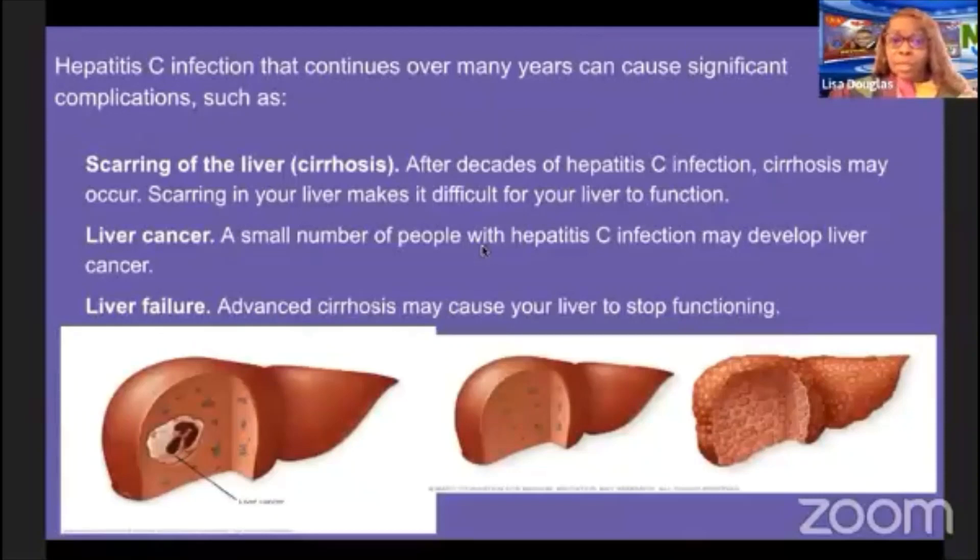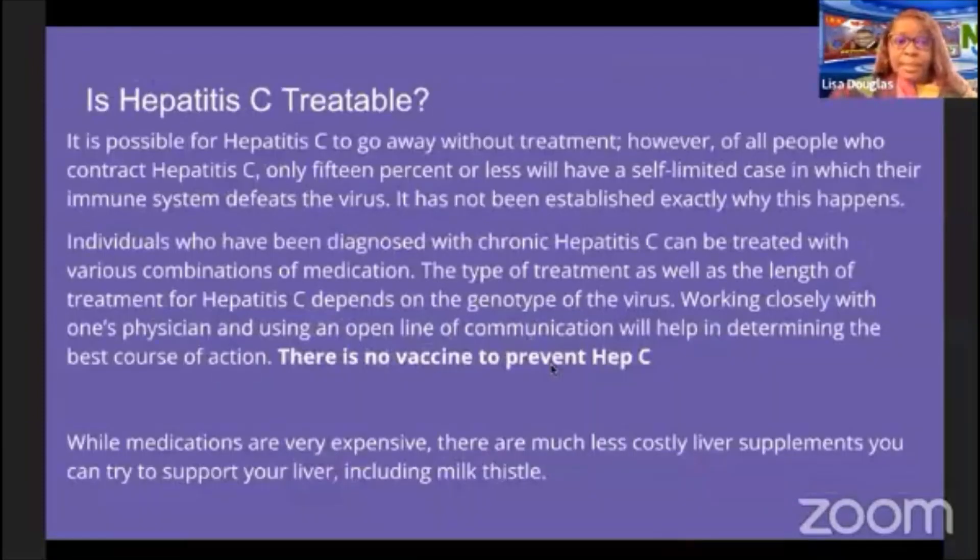Hepatitis C infection that continues over many years can cause significant complications, including scarring of the liver, liver cancer, and liver failure. Regarding treatment, it is possible for hepatitis C to go away without treatment; however, only about 50 percent or fewer will have a self-limited case in which the immune system defeats the virus. Those diagnosed with chronic hepatitis C can be treated with various combinations of medications, depending on the genotype of the virus. There is no vaccine to prevent hepatitis C.